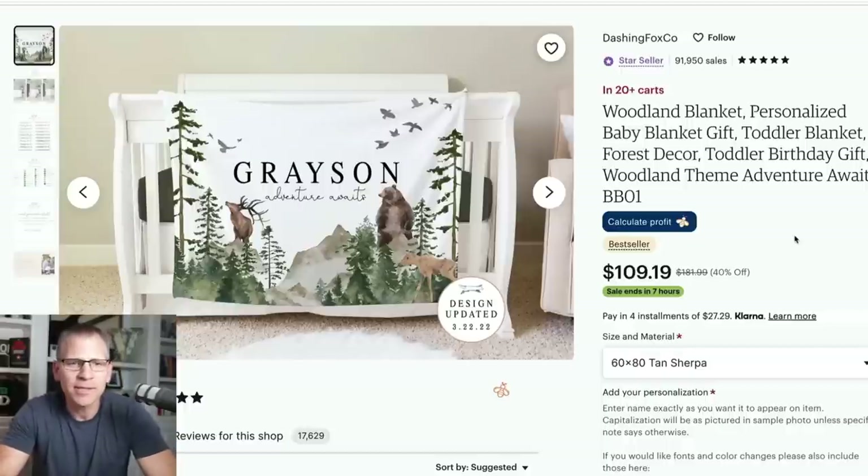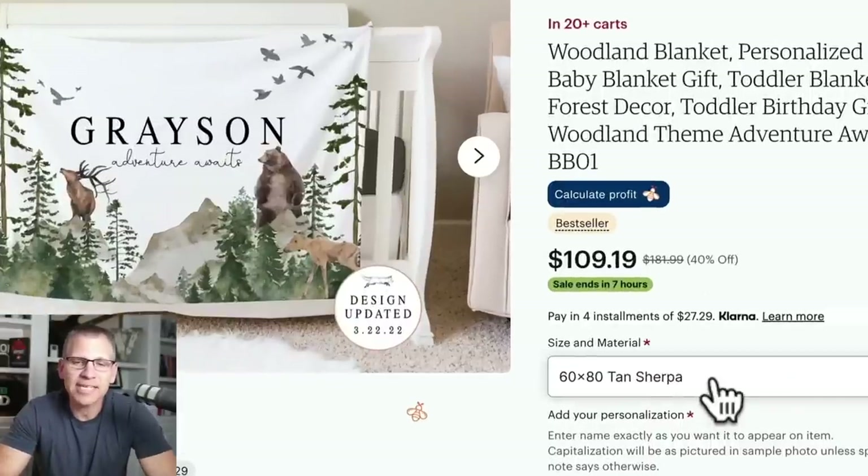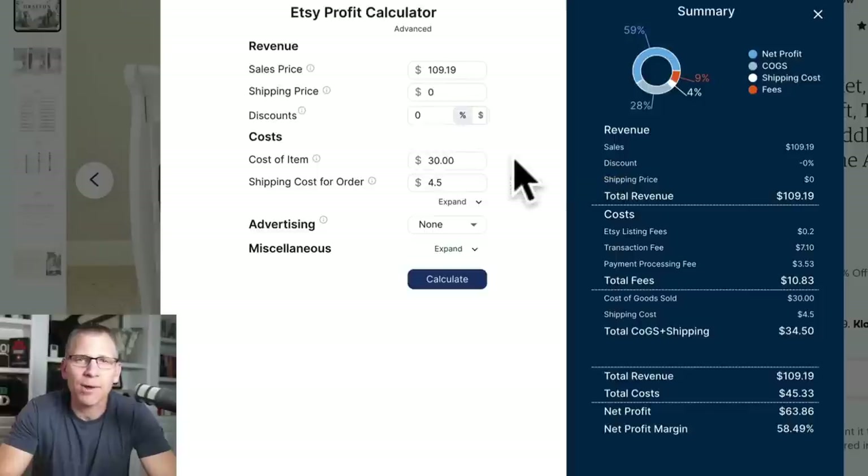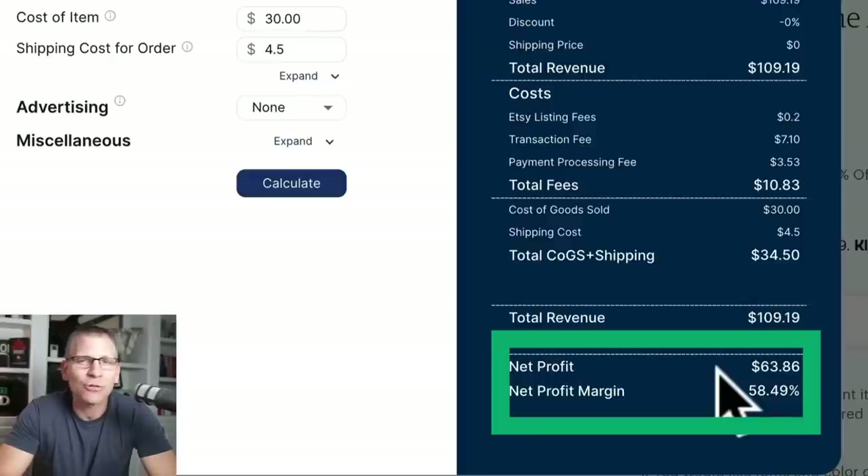Here's an example showing that if you're in a certain niche, you can get more for that same blanket. This is a baby's newborn blanket personalized with their name and a scenic background — a 60 by 80 tan Sherpa, selling for $109.19. Running the numbers with a product cost of about $30 (though we'd actually pay around $25), the profit margin after all expenses is $63.86. Selling a blanket versus a t-shirt — blankets have a lot higher profit.